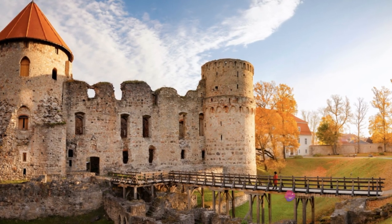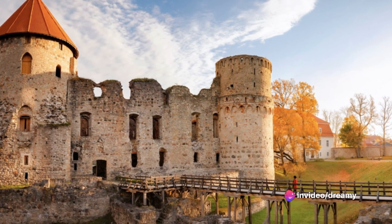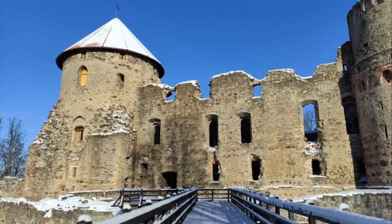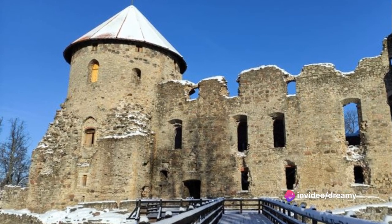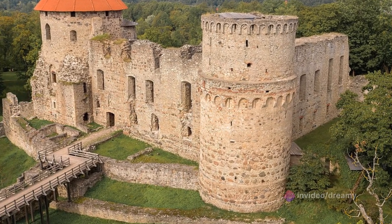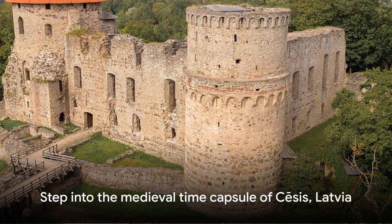The imposing Cēsis Castle, with its towering walls and hidden passages, whispers tales of chivalry and intrigue. Every summer, the town comes alive with the medieval festival — a vibrant celebration of Cēsis's rich heritage, filled with harp music, fire shows, and hearty medieval feasts. Here, history isn't just observed; it's lived and relished. So if you're a history nerd with a love for medieval charm, Cēsis is your time capsule.